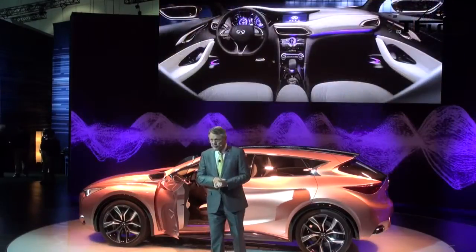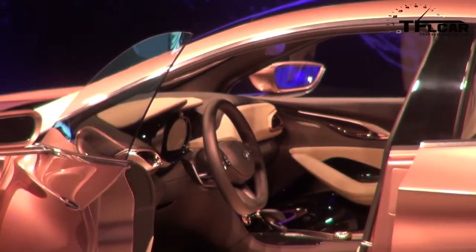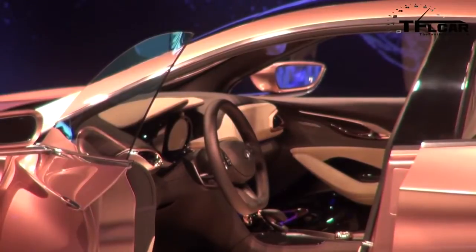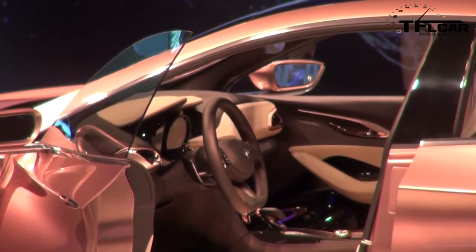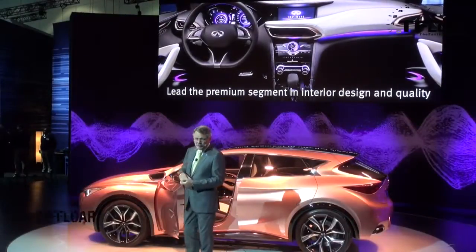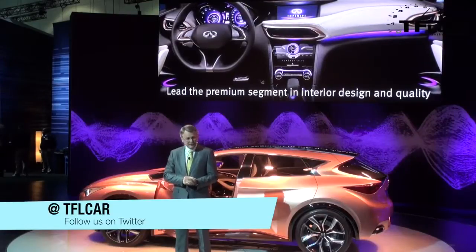As for the Q30 concept interior, it embodies Infinity's ambition to be a leader in the premium segment in interior design and quality. Warm, inviting, and emotionally engaging, with the unique execution of Infinity's dual-wave effect. The Q30 concept advances the sculptural appeal that is pure Infinity.